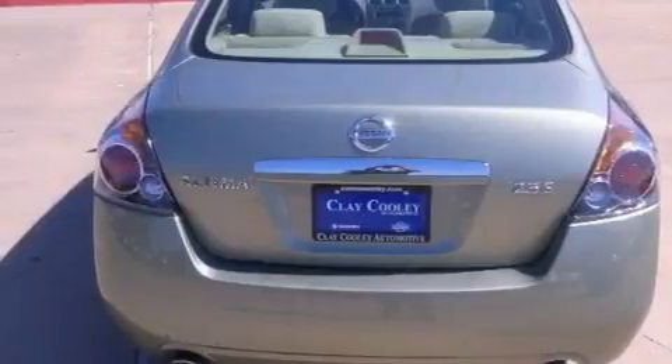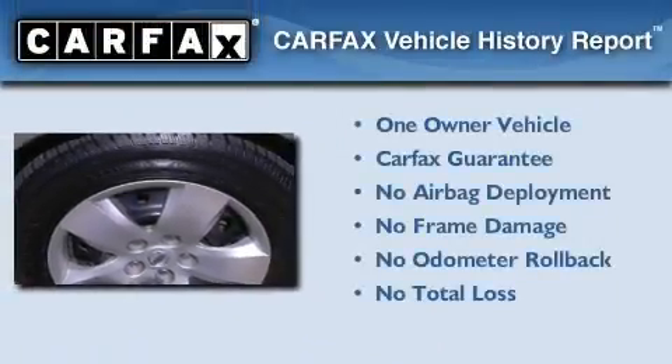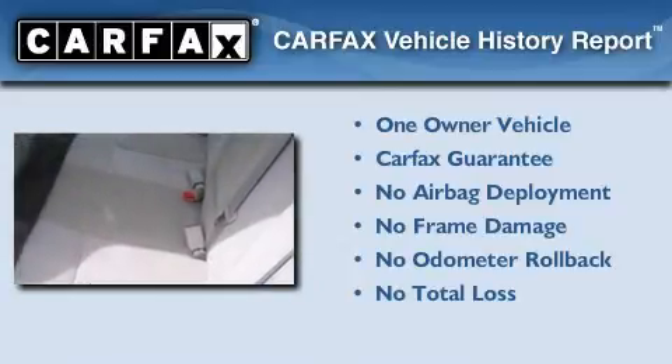With an EPA estimated rating of 32 miles per gallon on the highway, this vehicle is clearly a fuel-efficient choice. This Nissan has had only one owner, and it qualifies for the Carfax buy-back guarantee.